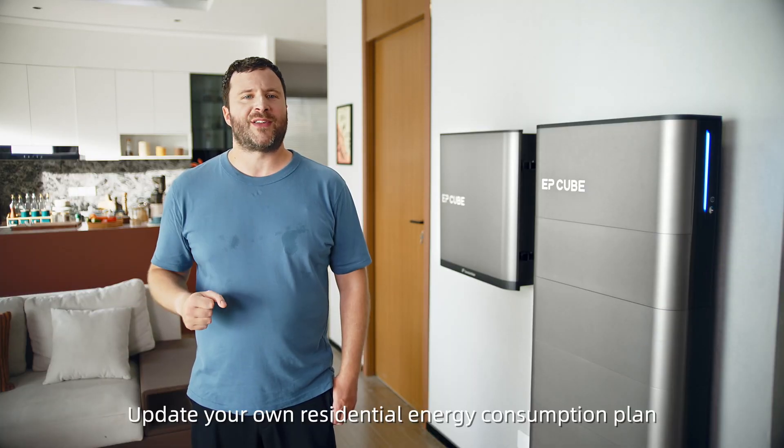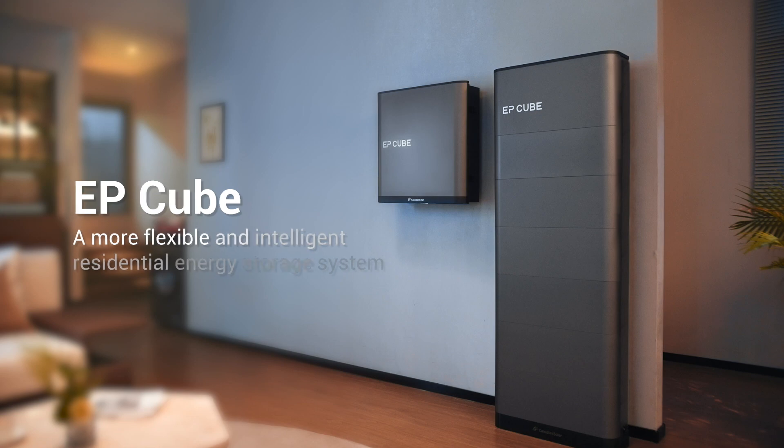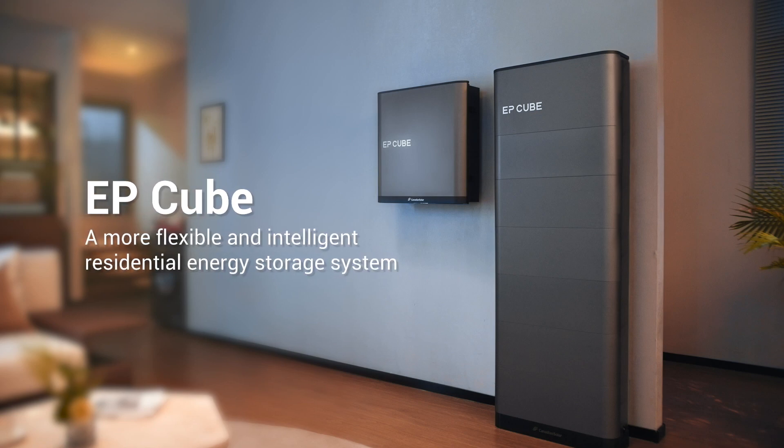Update your own residential energy consumption plan with EP-Cube today. Enjoy more, cost less. EP-Cube, a more flexible and intelligent residential energy storage system.